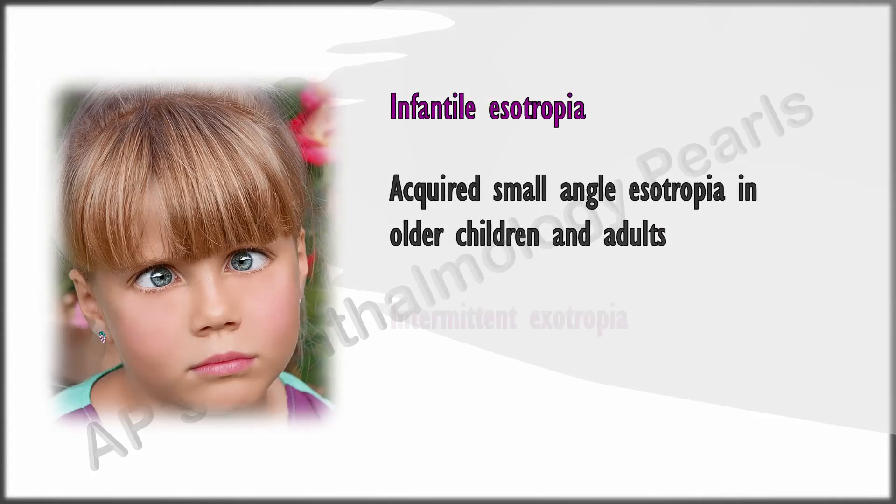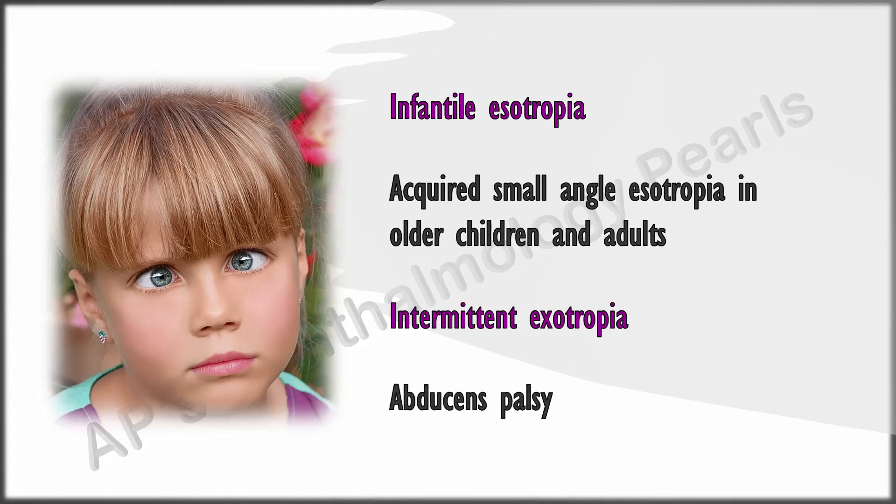Some cases of strabismus may be an indication for botulinum toxin, which must be injected into the muscle that needs to be weakened, preferably using electromyographic guidance. Indications include infantile esotropia, small-angle acquired esotropias, sometimes intermittent exotropia, and abducens palsy.